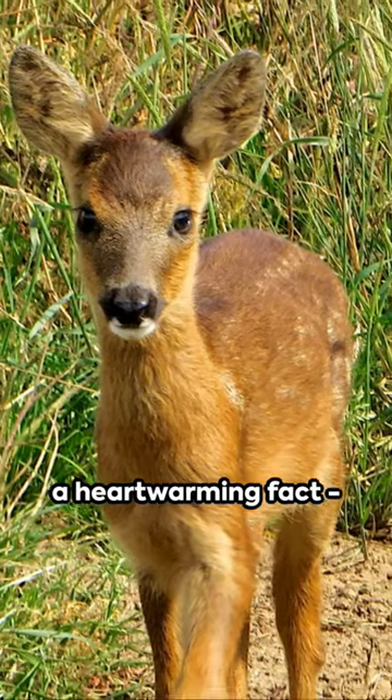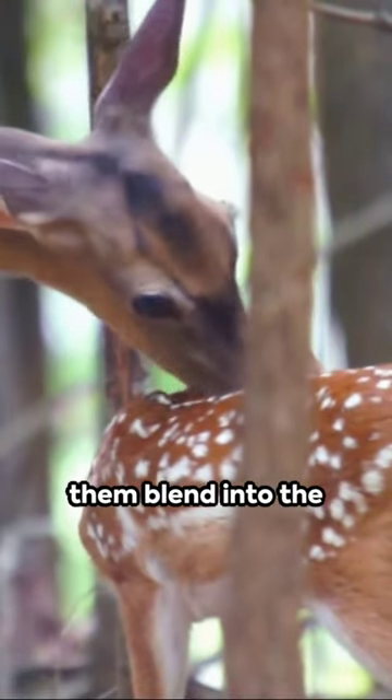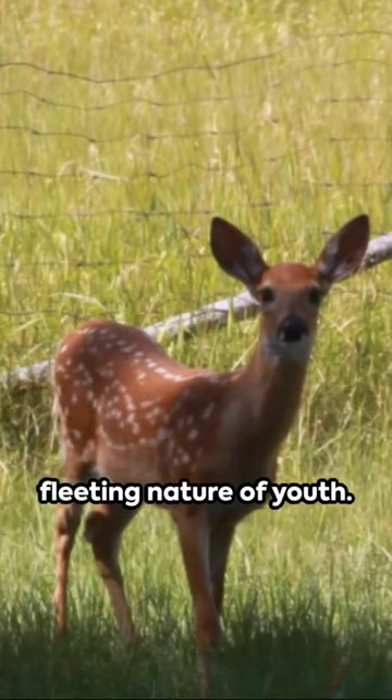And here's a heartwarming fact. Fawns, or baby deer, have spots that help them blend into the forest floor. But these spots disappear as they grow older — a subtle reminder of the fleeting nature of youth.